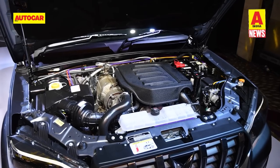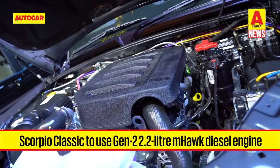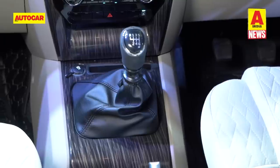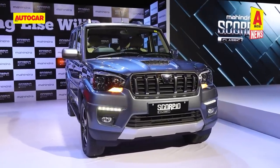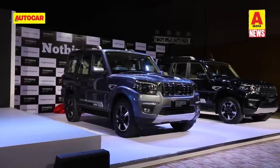Under the hood, the body-on-frame SUV gets the new 2.2-litre turbo diesel Gen 2 M-Hawk engine, which is 55 kg lighter than before. The engine puts out 132 horsepower and 300 Nm of torque, mated to a six-speed manual gearbox driving the rear wheels. Mahindra claims fuel efficiency has improved by 14%. The Scorpio Classic will not be available with petrol, automatic or four-wheel drive options.